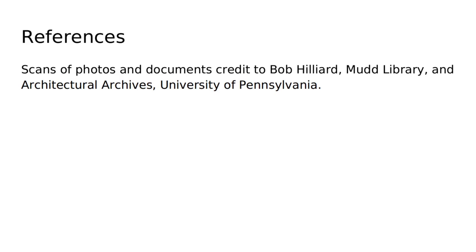I hope everyone enjoyed this presentation. I would like to thank Bob Hilliard, the Princeton University Mudd Library, as well as the Architectural Archives at University of Pennsylvania for scans of the documents and photos that helped create this presentation. Thank you for listening.